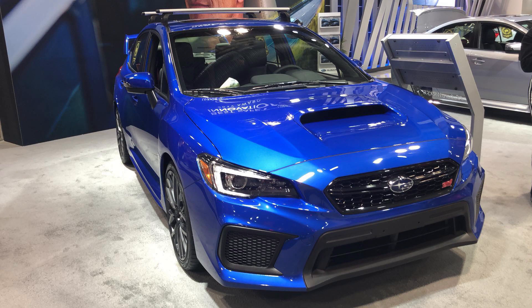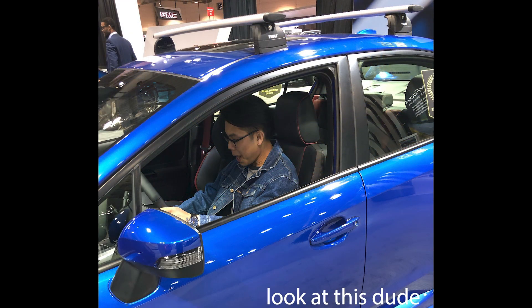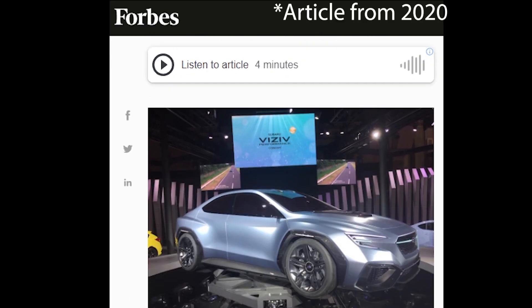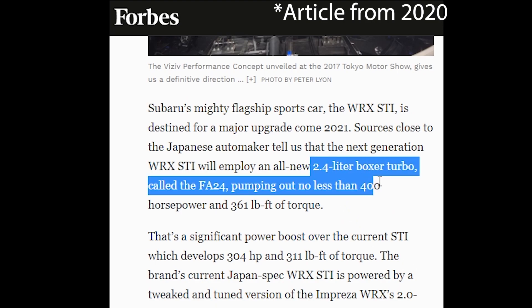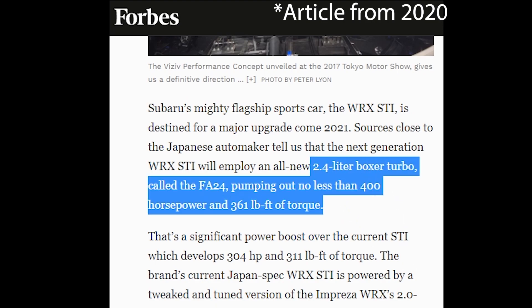Hey friends, welcome back to a brand new video. In 2019 I went to my local auto show to try to interrogate the Subaru booth about the next-gen STI, and of course they told me absolutely nothing. So I took my search online to try to find a clue of what the STI might look like and what kind of power plant would be placed inside of it. There was this article from Forbes that actually mentioned the FA24 and how it was rumored to make 400 horsepower in the new STI.